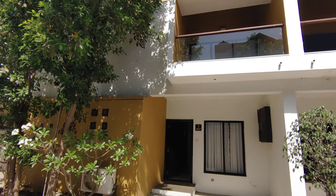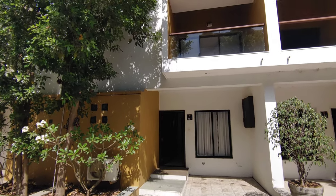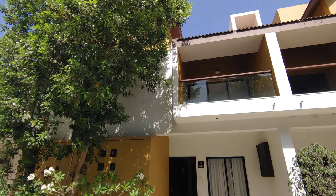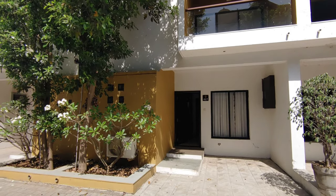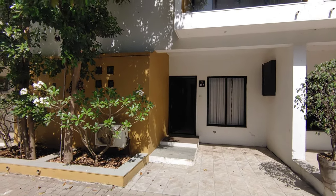Hi guys, so today we are covering one more property which is again a 4 BHK, located at Navsari in one of the most posh locations of Navsari, near Pantaloons and just beside Rajan's movie theater.